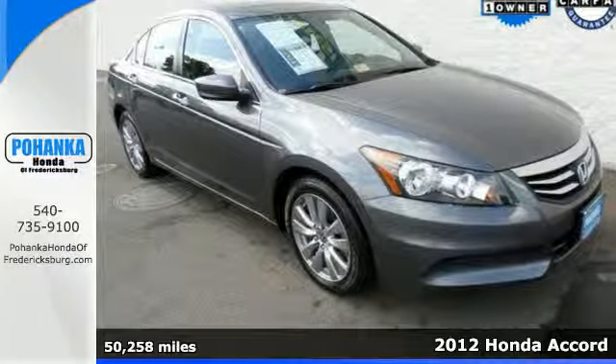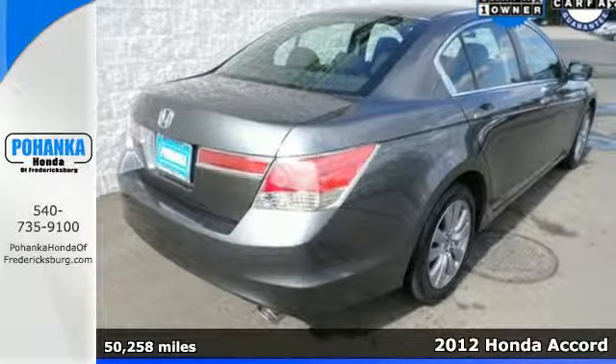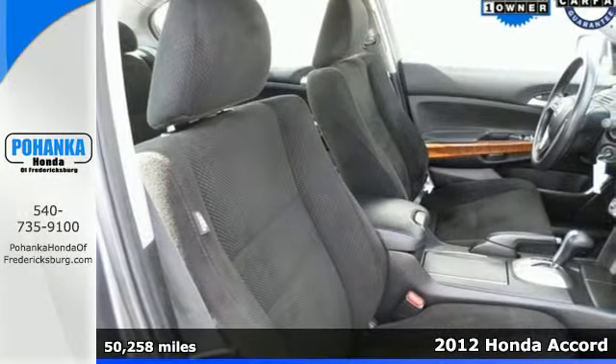Here's a 2012 Honda Accord. This Accord strikes a brilliant balance of performance, value and efficiency into a stylish head-turning package.